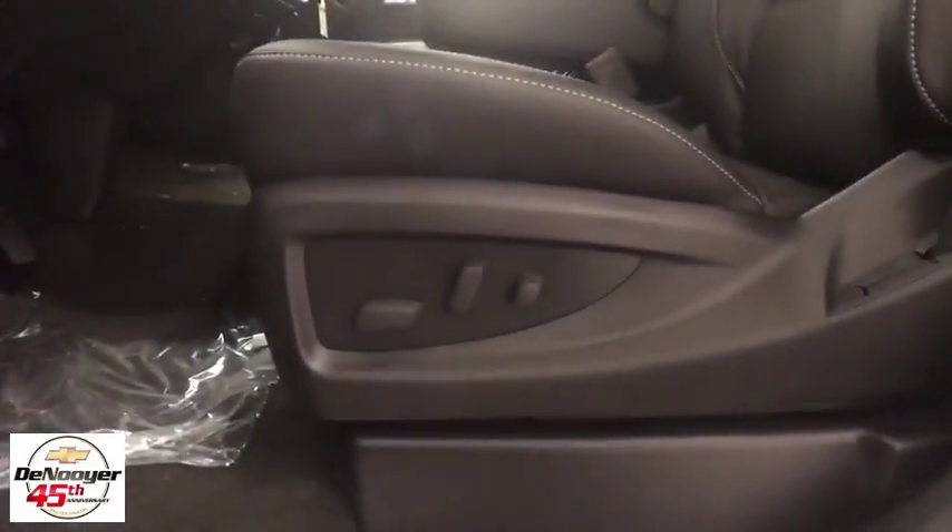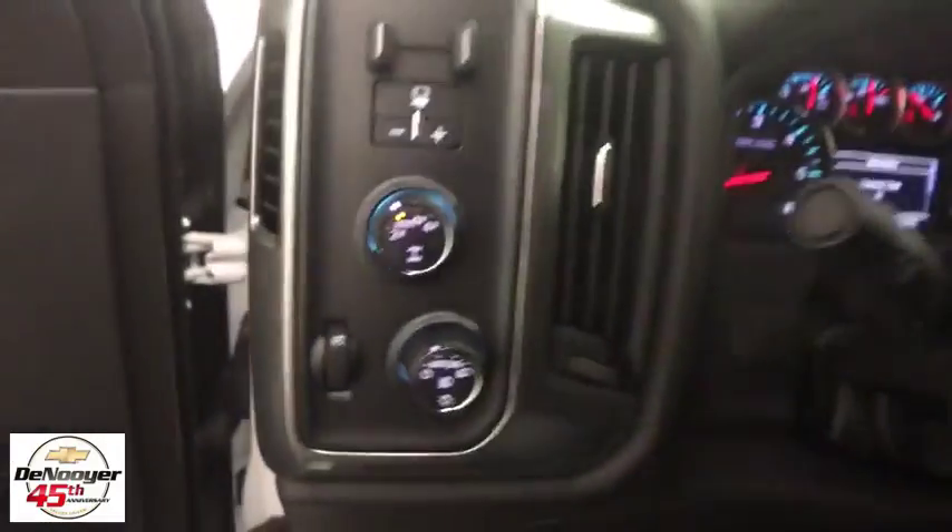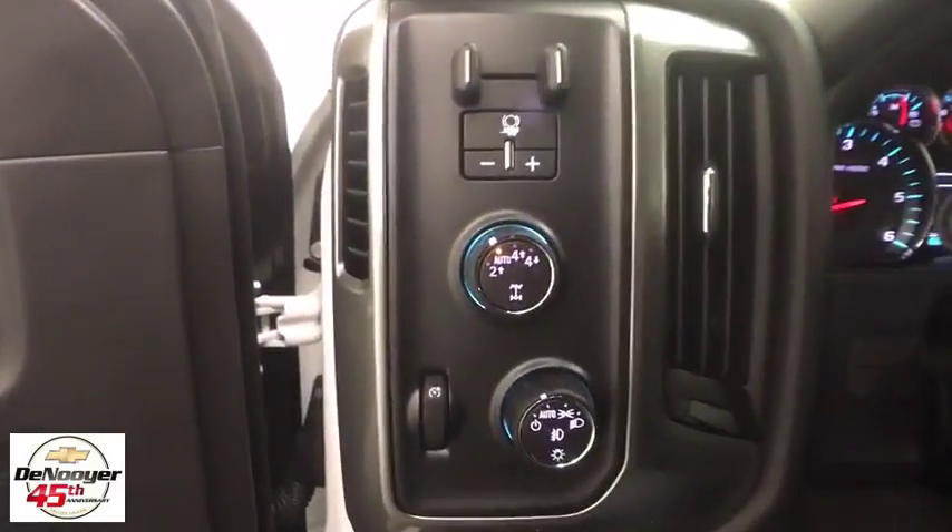CD player, power windows, trip computer, compass, tachometer, dual zone climate control, brake assist, remote keyless entry, off-road package.